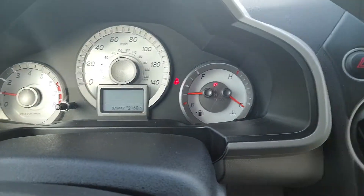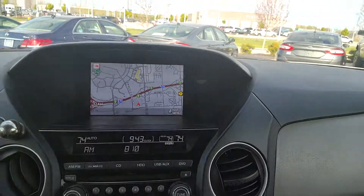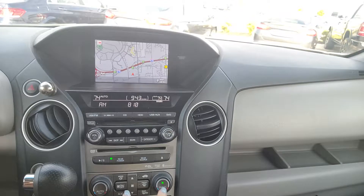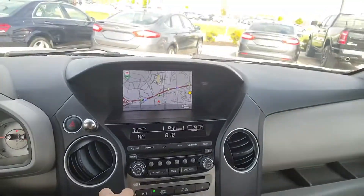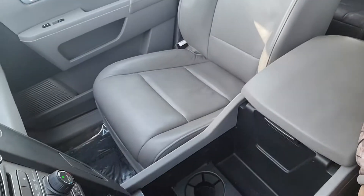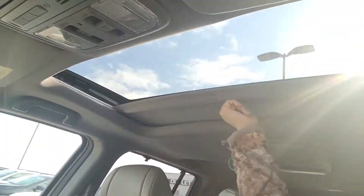It's got 76,000 miles. Navigation, you've got AM, FM, XM radio. You've even got heated seats — this is your heated seat button — dual automatic climate control, four wheel lock, and you've got a backup camera. Leather interior, it's kind of a gray colored leather interior. You do have a sunroof.